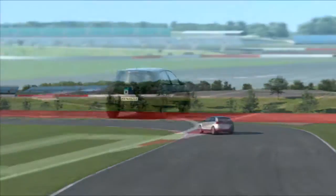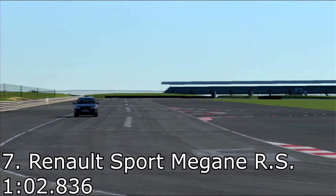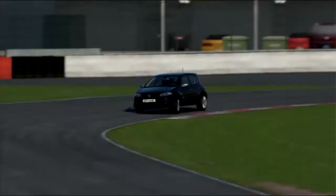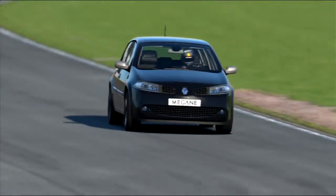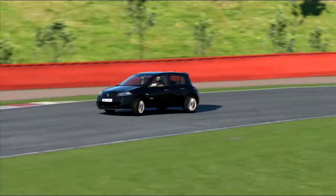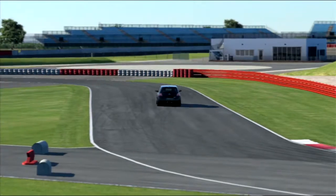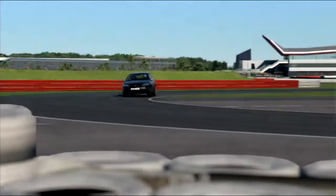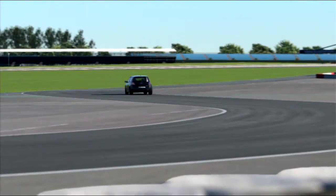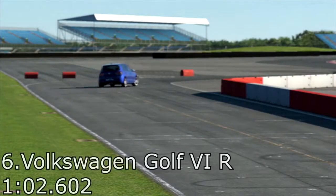In seventh place is the Renault Sport Megane RS with a 1 minute 2.836. I don't know how I feel about the Megane really — it's not one of my favorite looking cars. It's a rather unusual looking car, especially from the back. It's not too bad with cornering and acceleration, and it manages to get into seventh place, so it doesn't do too badly. However, it's not really my sort of car — I'd rather have other hot hatches.